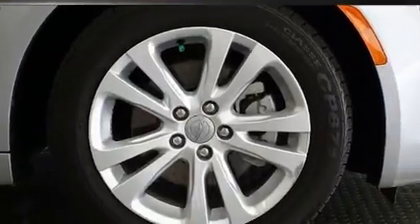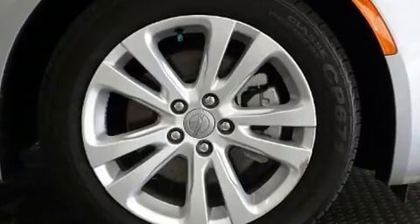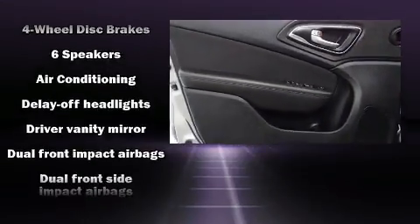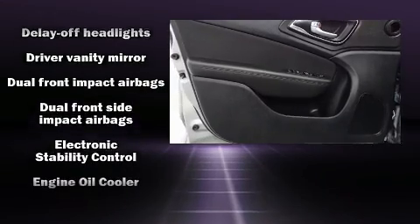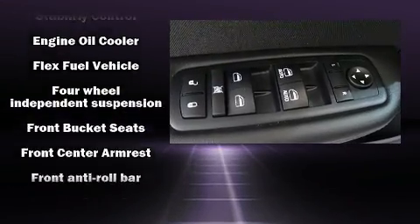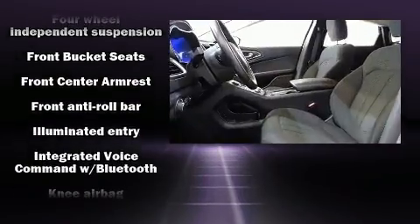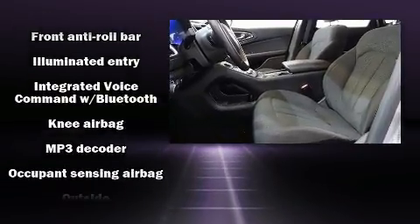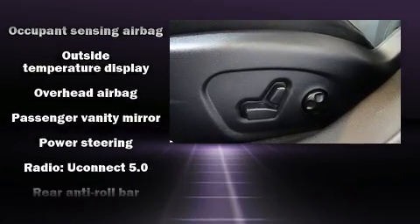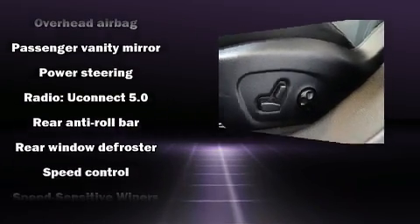Chrysler ensures the safety and security of its passengers with equipment such as dual-front impact airbags, front-side impact airbags, traction control, brake assist, anti-whiplash front head restraints, ignition disabling, and four-wheel disc brakes with ABS. This car was designed with safety in mind, allowing you to drive with even greater assurance.